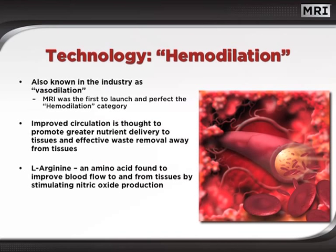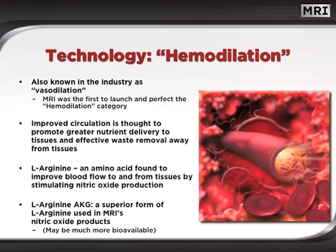Nitric oxide is a naturally occurring gas molecule that acts as a signaling agent. When it is produced in the endothelial cells, it signals the smooth muscles of the vascular system to relax, thereby increasing circulation. Later, it was discovered that L-arginine AKG, which stands for arginine alpha-ketoglutarate, was a much more bioavailable form of L-arginine, and this allowed for even greater nitric oxide enhancing effects.